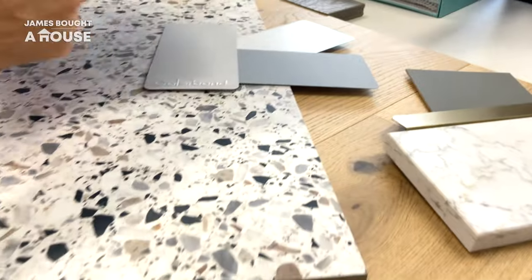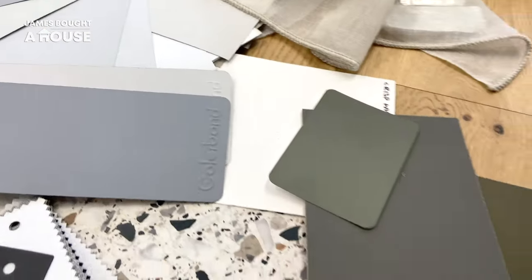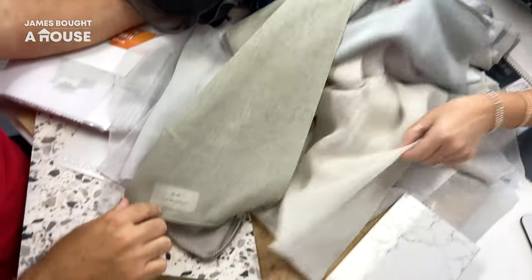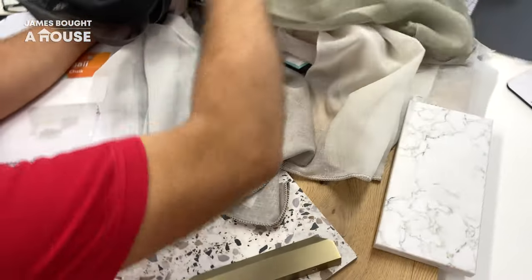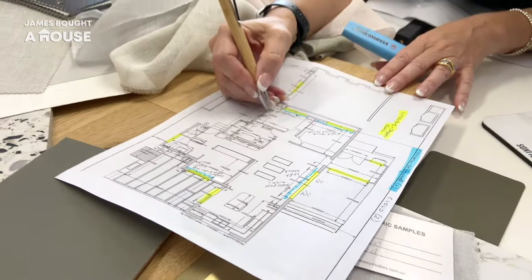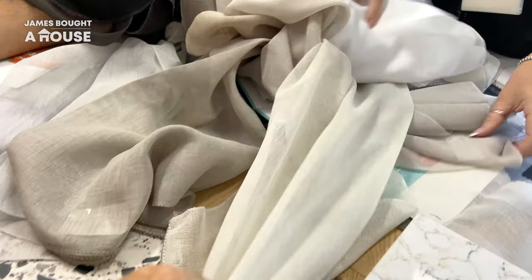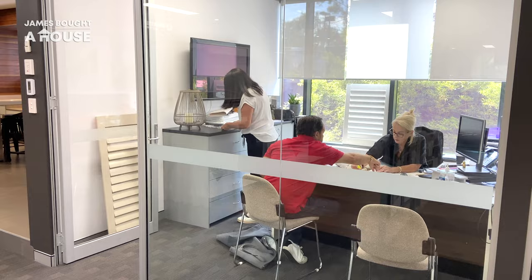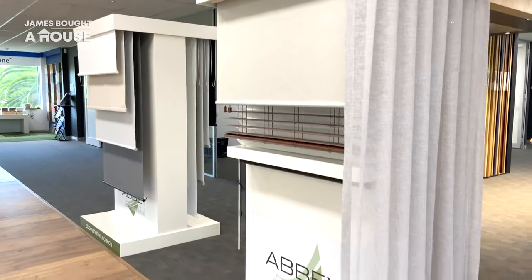Once again I brought along samples of our flooring, window colours and window finishes, as this will influence the fabrics and products that I select. It's always important to select your window coverings as early as you can, as they need to be manufactured and require lead times. This way we'll ensure that our new curtains and blinds will be ready to install when the renovation is complete.